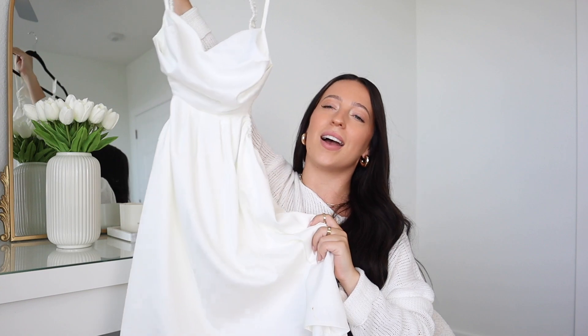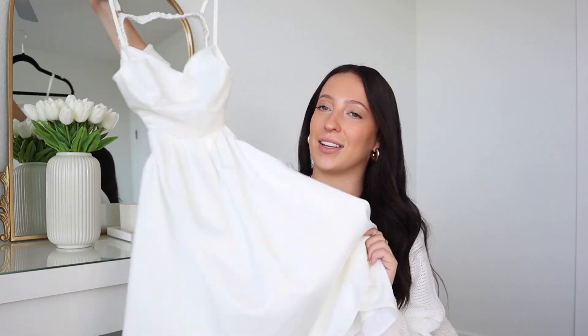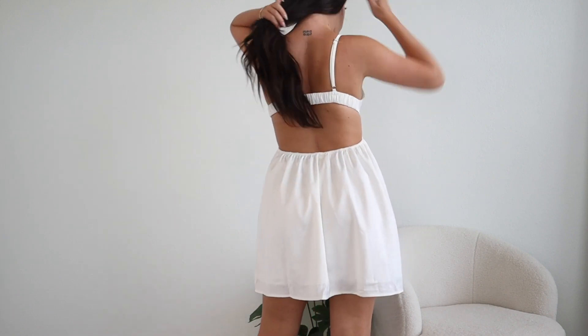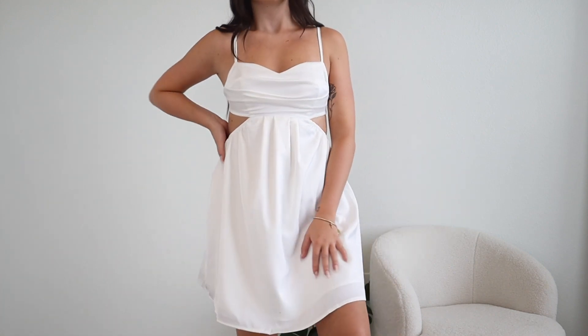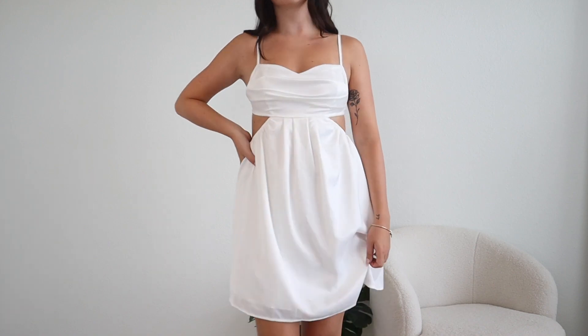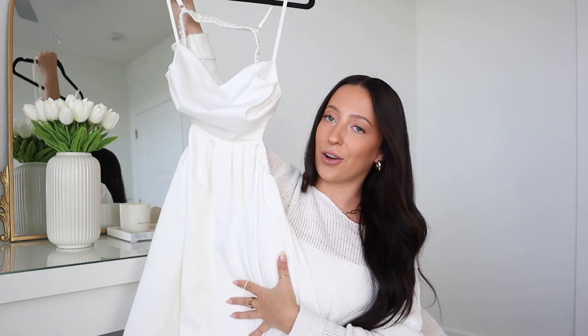Next up is this cute little dress. If you're following me on Instagram, you already saw this one because I immediately wore it right when I got this package in. It is white with a cutout side and cutout open back — just a really fun and flattering little white mini dress. The whole thing is double lined, really great thickness, not see-through at all. Even the top part is double lined. I did not wear any bra or sticky bra type of thing underneath — it has great coverage. The straps are adjustable, the band in the back is elastic, very stretchy and comfy. I grabbed it in a small.